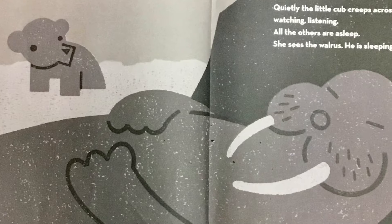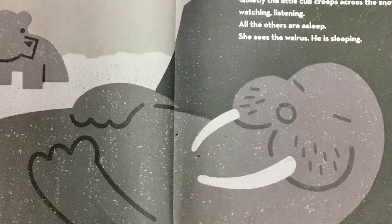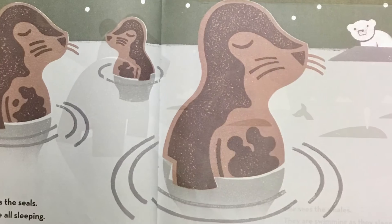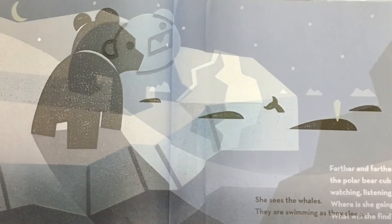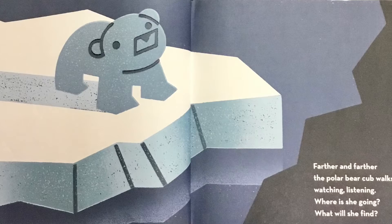Quietly, the little cub creeps across the snow, watching, listening. All the others are asleep. She sees the walrus. He is sleeping. She sees the seals. They are all sleeping. She sees the whales. They are swimming as they sleep. Farther and farther, the polar bear cub walks, watching, listening.